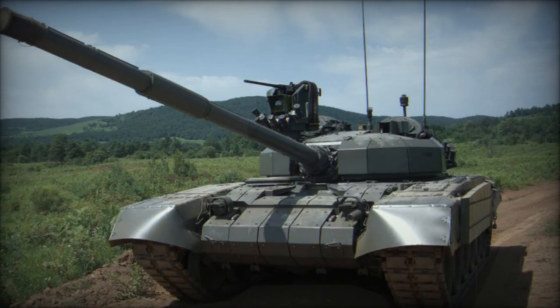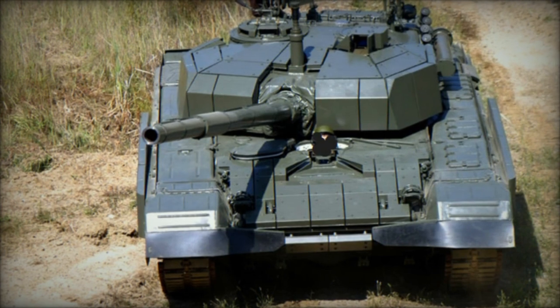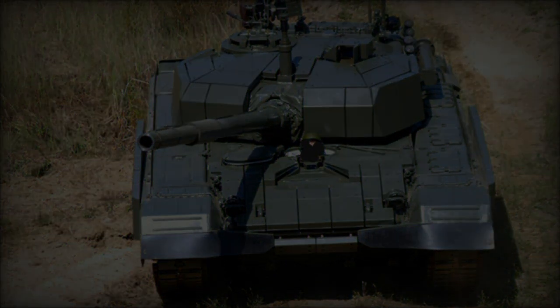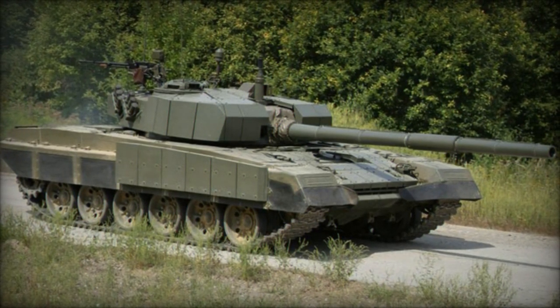Existing M84 tanks upgraded to the M95 Degman standard are designated as the M84D. A notable enhancement of the Degman over its predecessor is the implementation of a new armor package, featuring mounted explosive reactive armor blocks atop the original composite/steel armor.